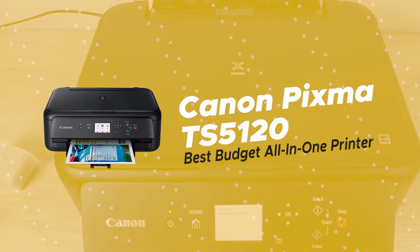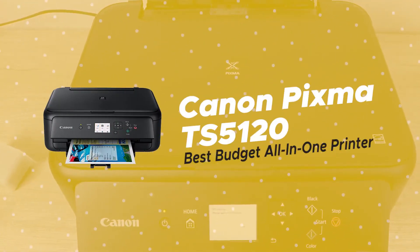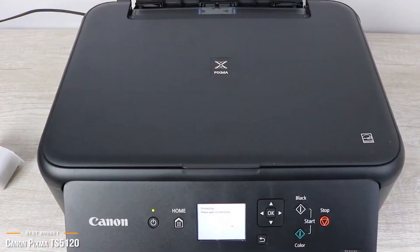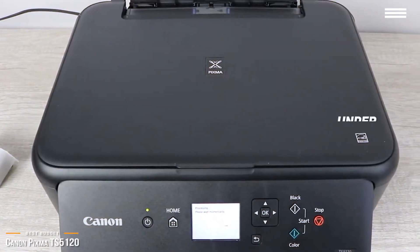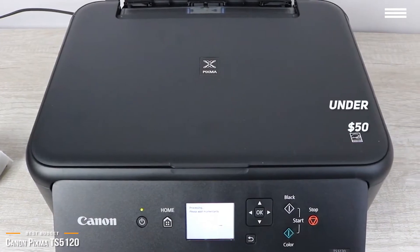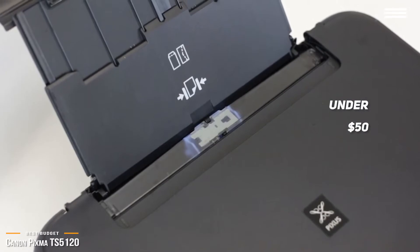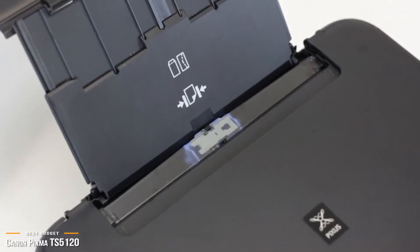The first printer we're looking at today is the Canon PIXMA TS5120, our choice for best budget all-in-one printer. If you're on a budget, for under $50, the Canon PIXMA TS5120 really packs a punch and is a simple-to-use, versatile, all-in-one printer that won't break the bank.